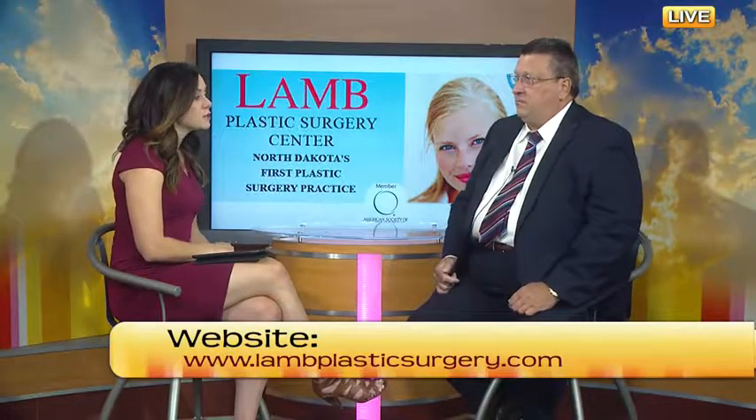For people who want to get more information about this and other procedures — what else do you do at your office? We do breast augmentations as well, tummy tucks, facelifts, eyelids, liposuction — pretty much you name it. We're located on South University Drive, and we also have an office in Grand Forks. We'll put the information up on our website and on our Facebook page.